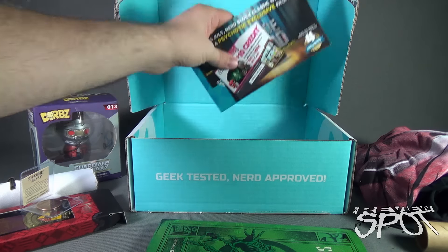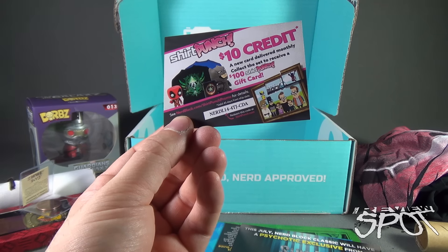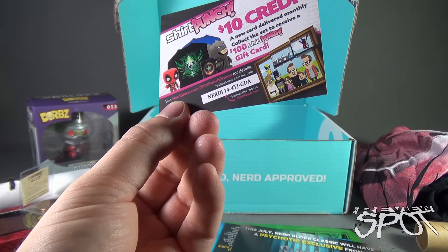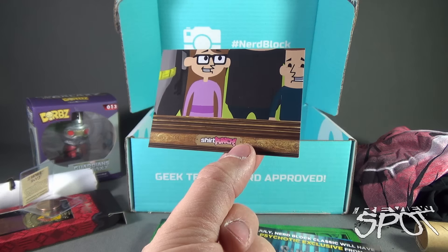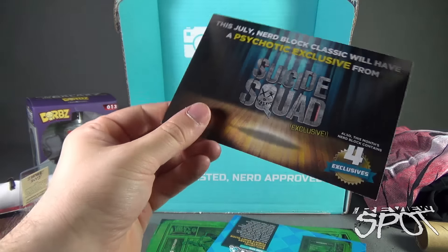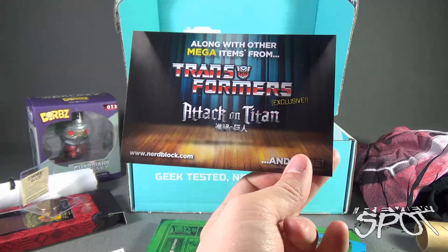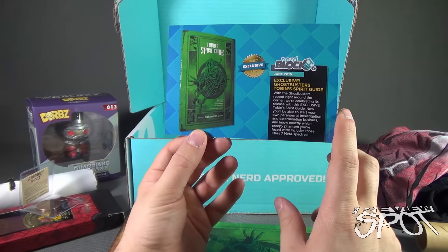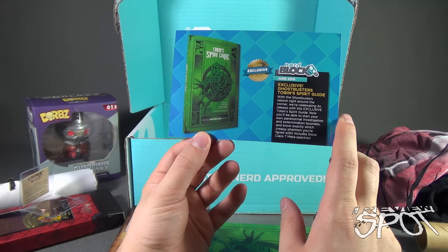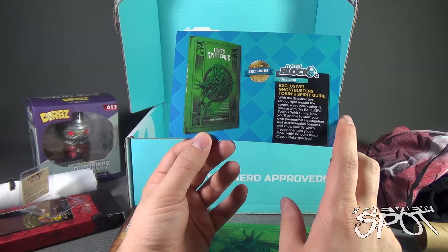Let's see what cards we have in here. There's a Shirt Punch $10 credit — a new card delivered monthly, and if you collect the set you receive a $100 Shirt Punch gift card. You can redeem the code at ShirtPunch.com — that's my gift to you. And for July, Nerd Block Classic will have an exclusive from Suicide Squad, as well as an exclusive from Transformers and Attack on Titan. This month's box featured the exclusive Ghostbusters Tobin's Spirit Guide, celebrating the Ghostbusters reboot, so you'll be able to start your own paranormal investigation and extermination business.